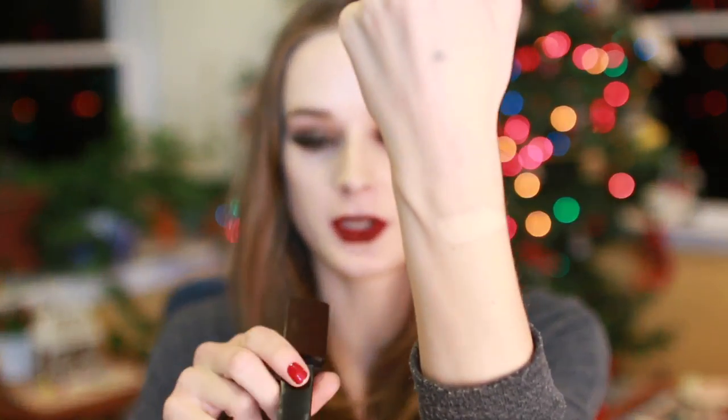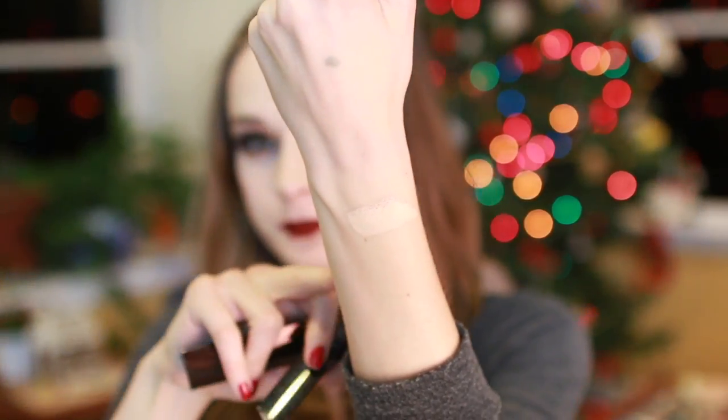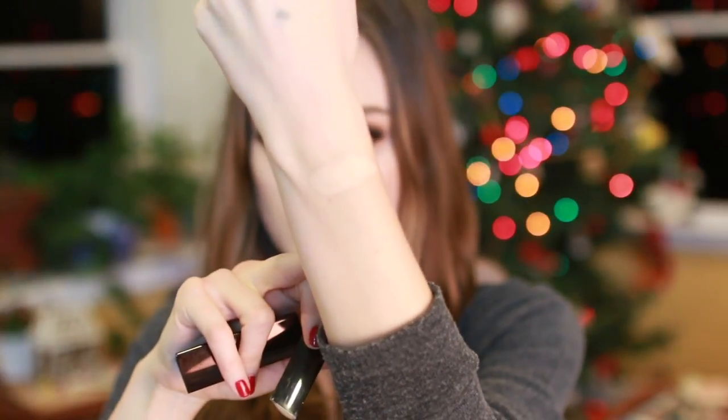I guess we'll start with makeup. This is the Hourglass foundation stick. Here's a swatch of this shade — this is the shade Porcelain. I actually went into Sephora and tried this closer to when it came out and I didn't like the way it blended out on my hand, but I'd heard so many good things about it that I figured I would give it another try.